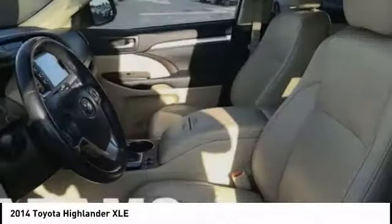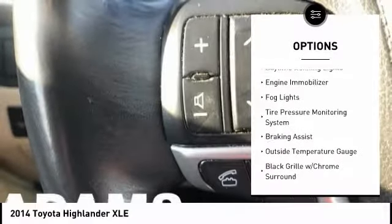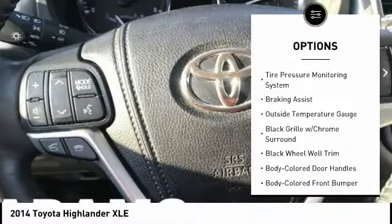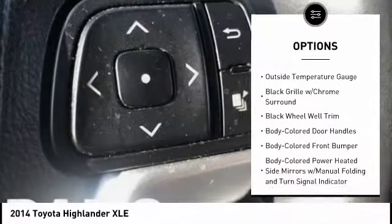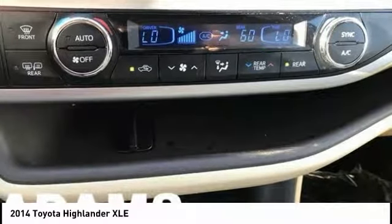Here are some of this vehicle's great options: hill descent control, roof rails, traction control, stability control, daytime running lights, engine immobilizer, fog lights, tire pressure monitoring system, braking assist, and outside temperature gauge.